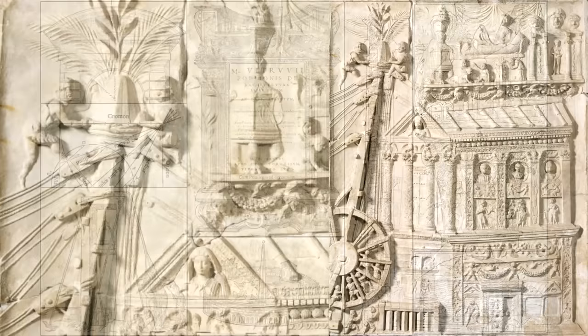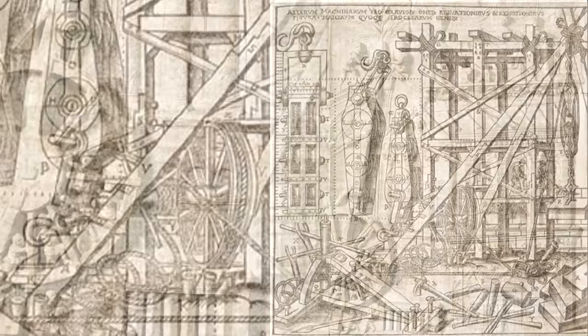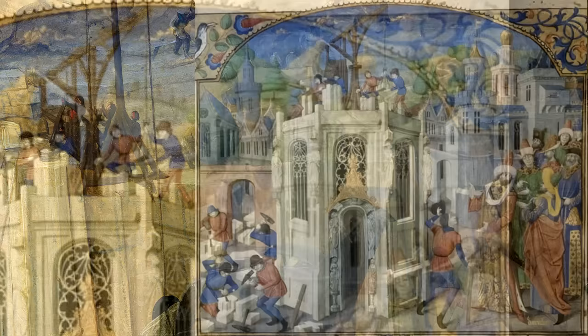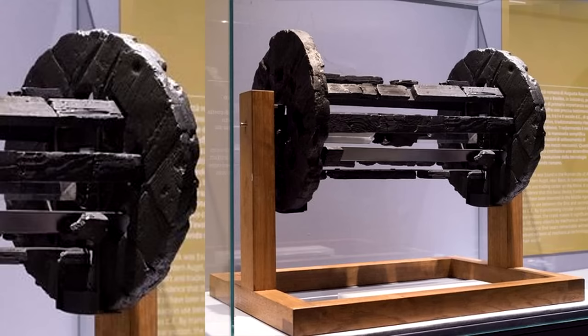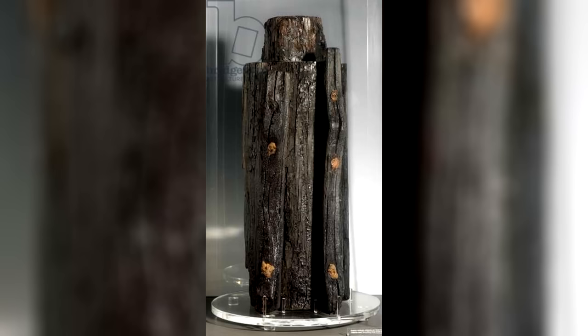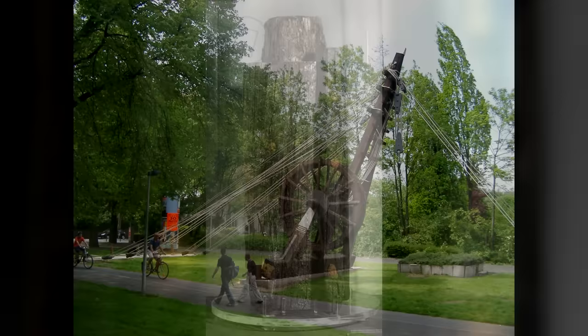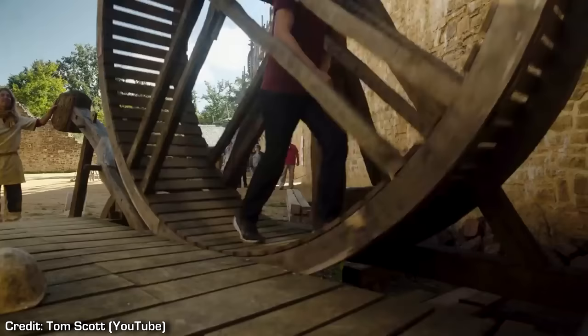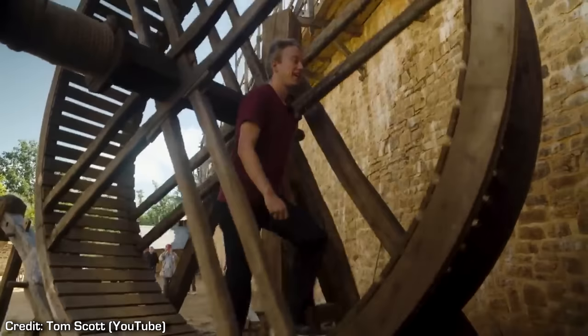We've found a number of depictions of the Romans using pulley systems with cranes and winches, and they may have used multiple cranes simultaneously for extremely large stones. This is what a typical Roman tread wheel crane looked like — they probably had different sizes and designs for different purposes, just like we do with modern cranes. Here are some discovered Roman wooden winches, and here is a modern reconstruction of a tread wheel crane, along with some real-life uses and experiments with these tread wheel cranes.